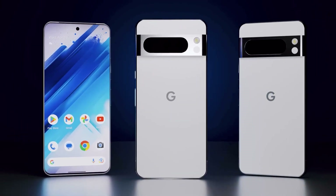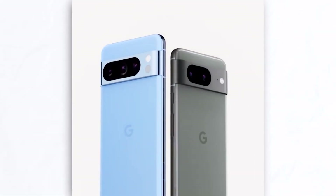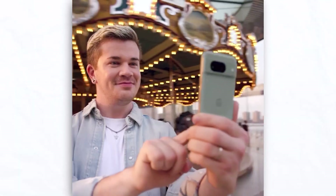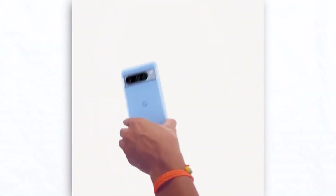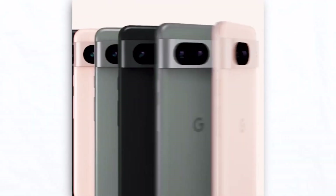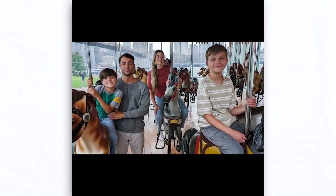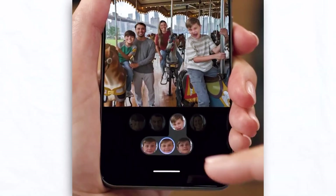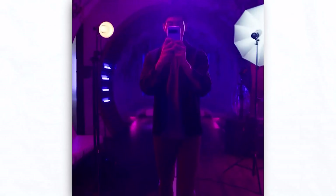Let's delve into the Pixel 8 Pro's camera capabilities. The leaked promotional video spills the beans on what this phone has in store for us. It boasts the ability to swap faces within an image using the built-in editor, pro controls akin to DSLR manual control, including a brand new autofocus selfie camera module. It supports full-resolution 50-megapixel capture, features a next-level magic eraser and editor, real tone, night sight, astrophotography, and super res zoom.